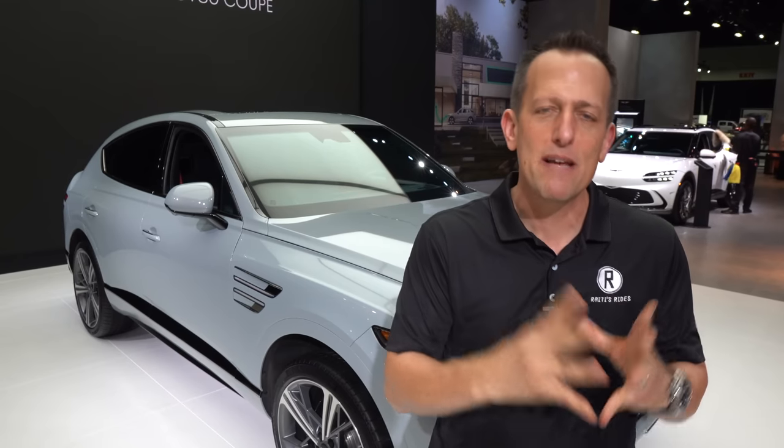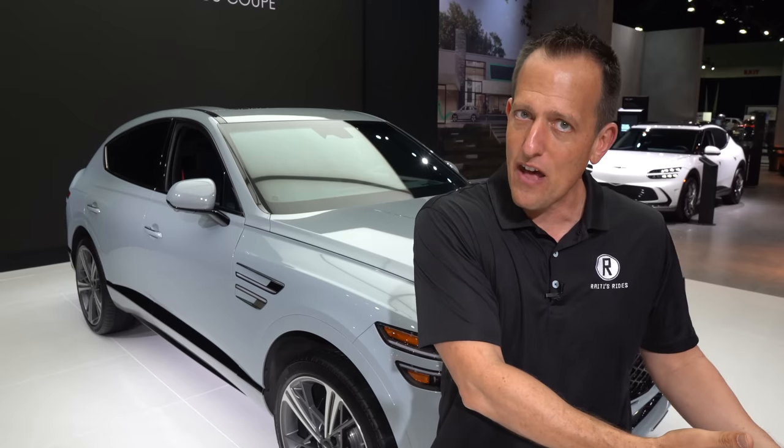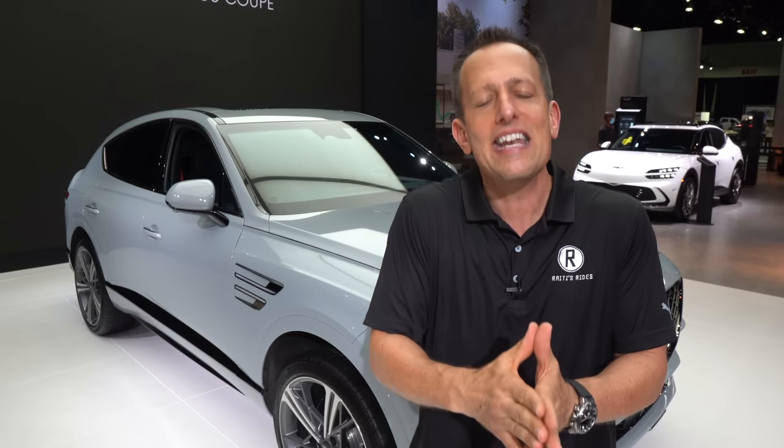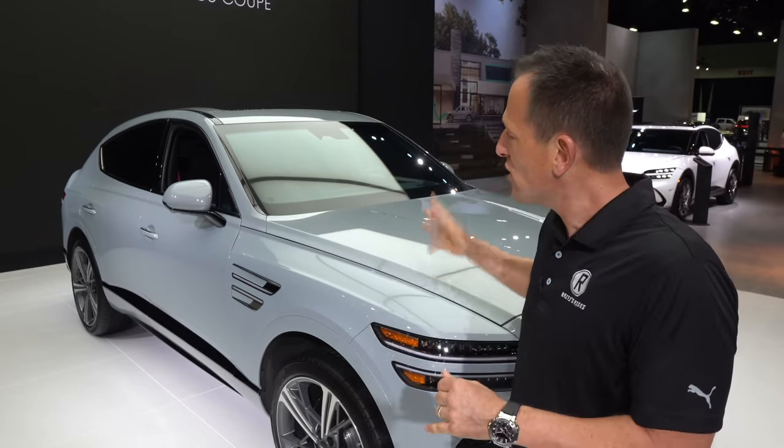It's crazy to think that Genesis has been doing their thing since 2015 — that has not been that long ago. A brand created off of a particular model known as the Hyundai Genesis sedan, Hyundai eventually wanted to take a page from other auto manufacturers and have this premium experience known as Genesis. It all started with the G80 sedan and now it has grown into sedans and crossover SUVs. Just a few short months ago we saw the concept of this vehicle, and now we have this pre-production version ready to be showing up at your local dealerships. Is this GV80 Coupe the best way to go if you want luxury, power, and unique style? Let's dive in and find out.